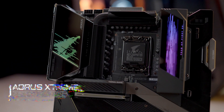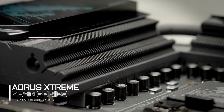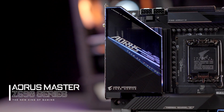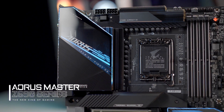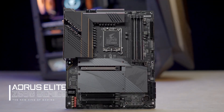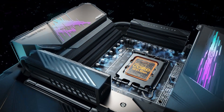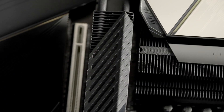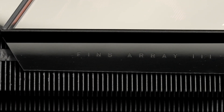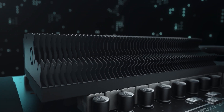We were the first and still the only brand that adopts FinType VRM heatsinks. Some said it's overkill, but we assume that nobody will say no to greater system stability with lower VRM temperature and higher power efficiency. As mentioned earlier, the 12th gen CPUs are power hungry, resulting in more heat generated and higher temperature under loads. That's why we continue to upgrade our exclusive VRM technology to FinS Array 3, which features a larger fin surface area compared to the previous generation.